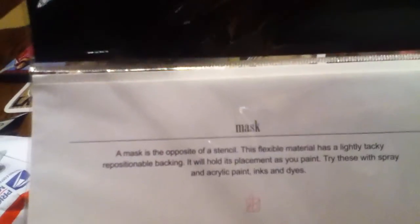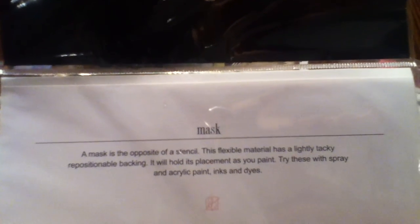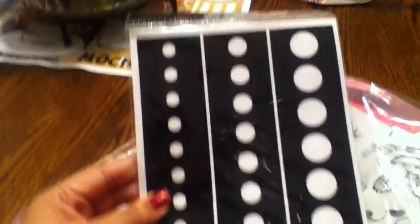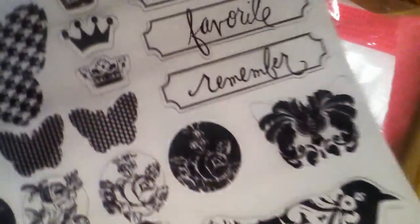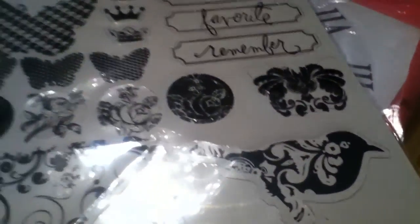I'm not sure what these are — well, this is what it is right here. It's like a stencil, opposite of a stencil. Holy cool, I've never seen those before! And then we have some more stickers — cute, never seen anything like this before, this is totally awesome.